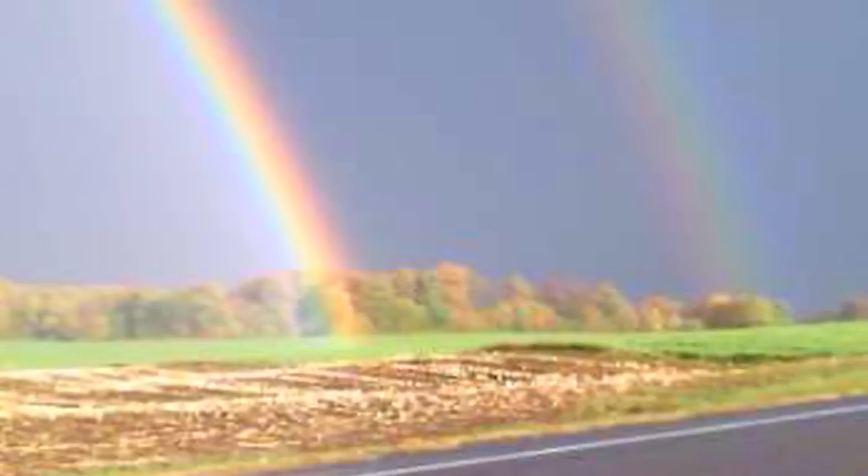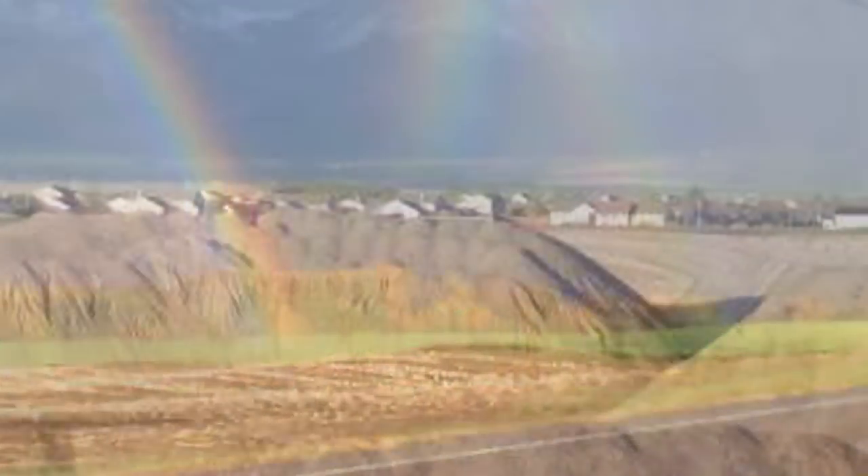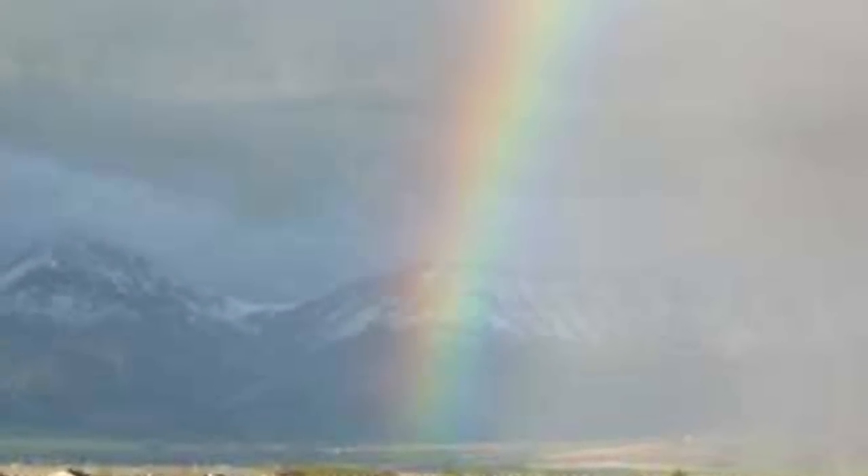The best time to look for a rainbow is when there are alternating showers and clear skies. Near sunset, look in the area of the sky directly opposite the setting sun.